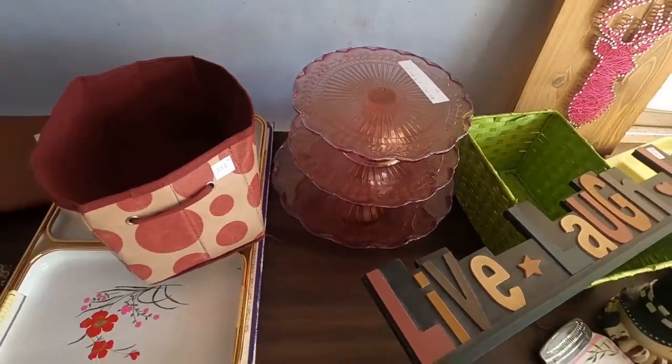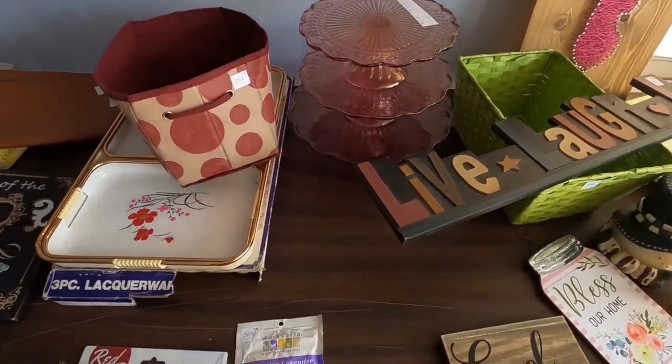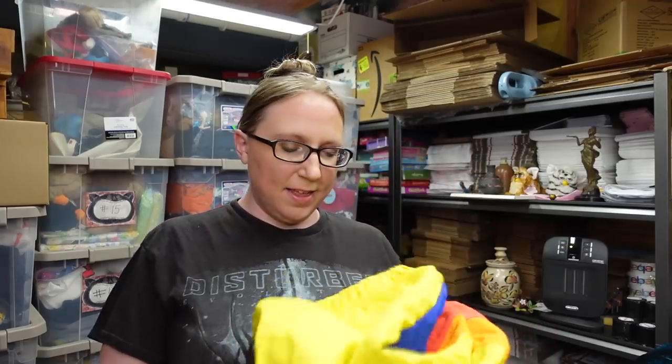Alright guys, so we are ready for the haul with this yard sale footage video. This past week yard sales were okay, not like amazing. But you just never know week to week what you're gonna find. I didn't have a whole lot of footage so I'm just gonna stick the haul at the end of this one. Hopefully you guys enjoyed the bit of footage that you did see.